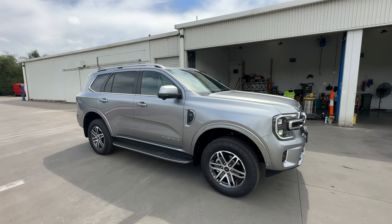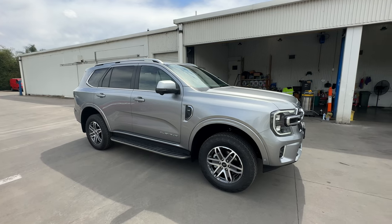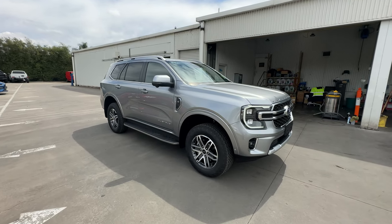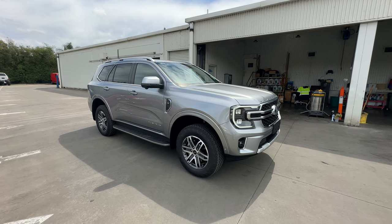So there you go — that's a quick look at the brand new Ford Everest Platinum. If you've got any questions, feel free to leave them in the comment section below. Like the video, subscribe, and hit that notification bell to find out when the next video goes live. I look forward to seeing you soon.